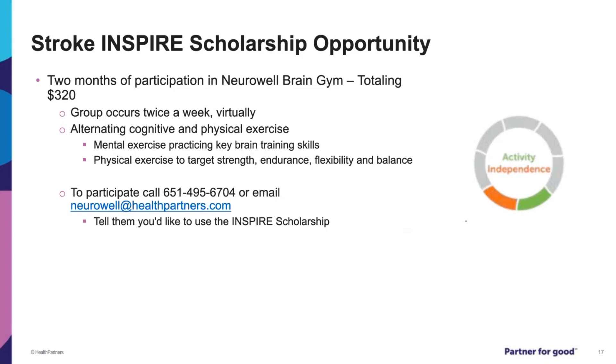Here are a few references from the slides. Thank you for your time. Thanks for being a partner for good, and I hope you enjoy the rest of the presentations.